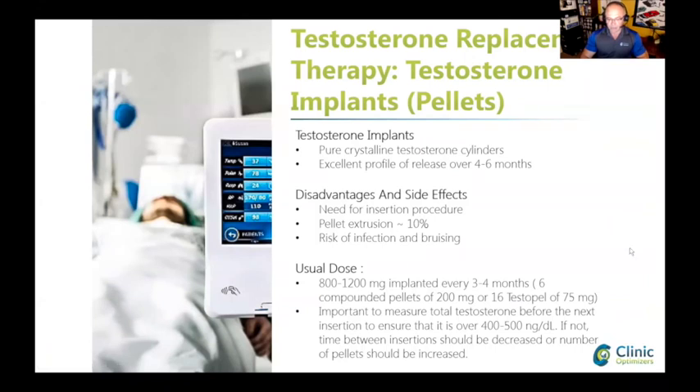Infection and bruising can also happen due to bad insertion technique, so you have to make sure the doctor providing the pellets knows what he or she is doing. It's important to measure blood levels of testosterone before the next insertion, because not everybody can wait three months — their blood levels may be too low.